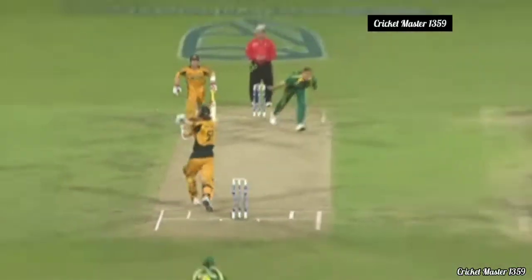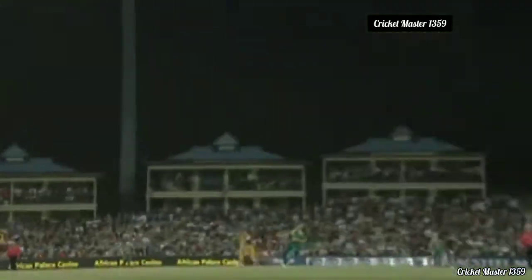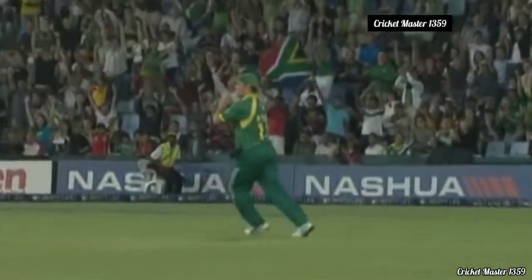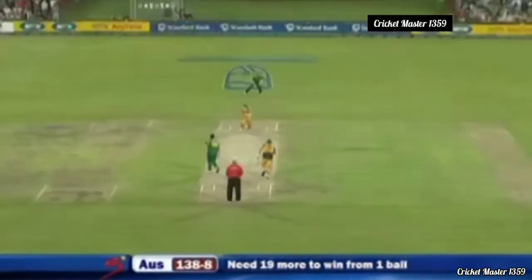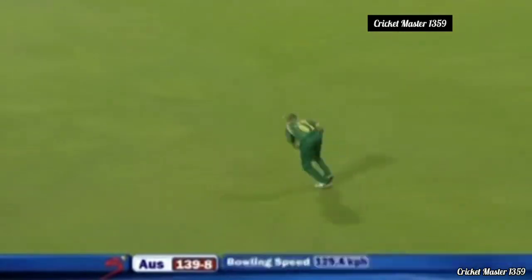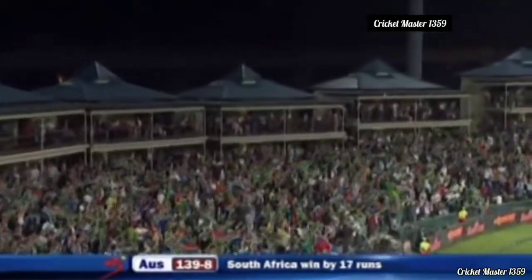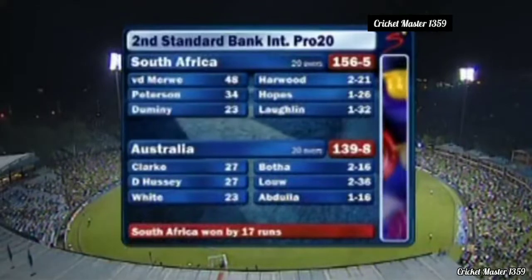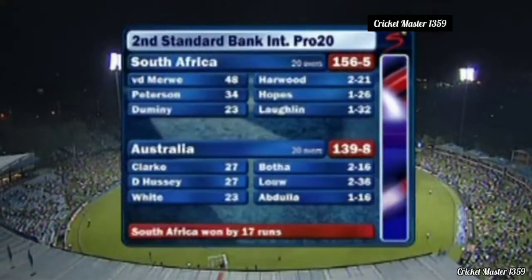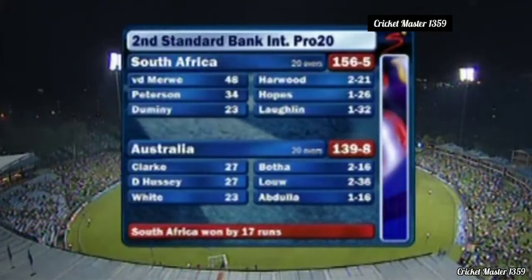A rapturous response from everybody here at SuperSport Park — they know their team have won tonight. South Africa, fiddling with their sides to find the right formula for the World T20 in England. Of all the things that stood out this evening, it's the standard of the bowling — the variety, the intelligence, and the execution. South Africa have clinched the series 2-0 by 17 runs. Van der Merwe brilliant with the bat, 48 off 30 balls; the skipper brilliant with the ball, two for 16 off four overs.